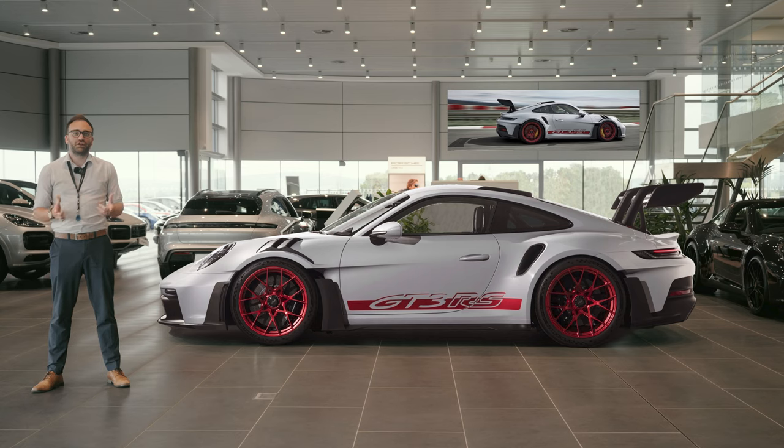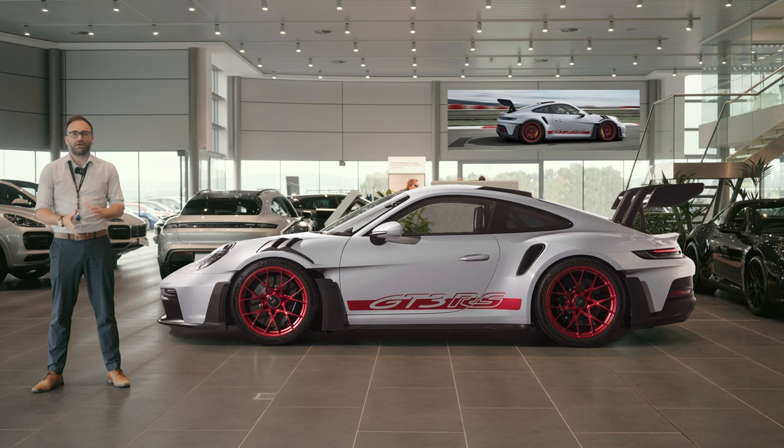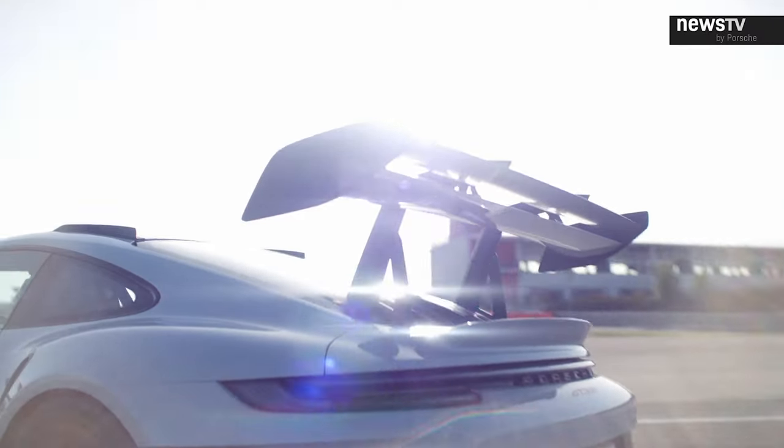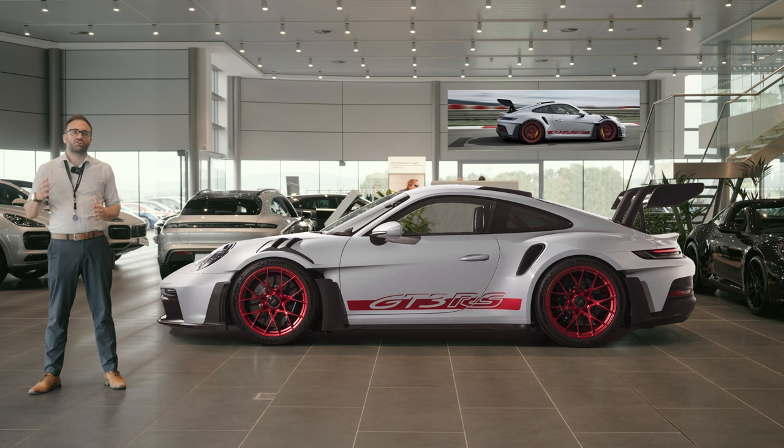Big news since the last show is the 911 GT3 RS, which has been fully announced. We did a whole video on it — Joe and I digitally had it in the showroom and did an overview. The new 992 GT3 RS was just unveiled with a 4.0 litre naturally aspirated flat-six engine producing 525 brake horsepower. The biggest key feature of this car is the aerodynamics — it has a massive rear wing with active aero, where actuators can open and close the wing.